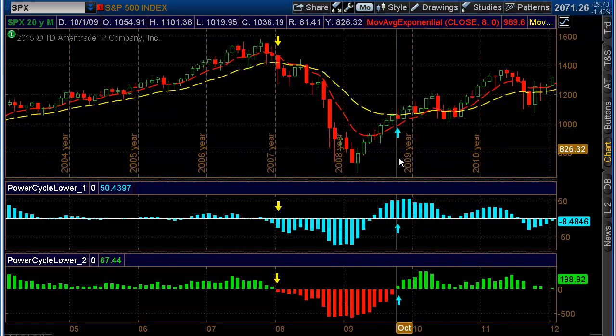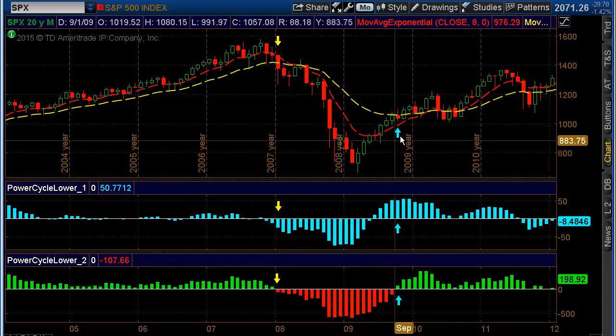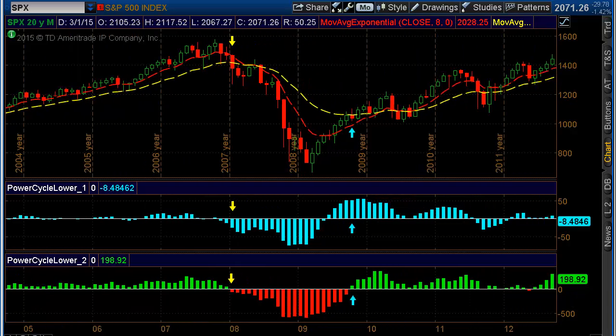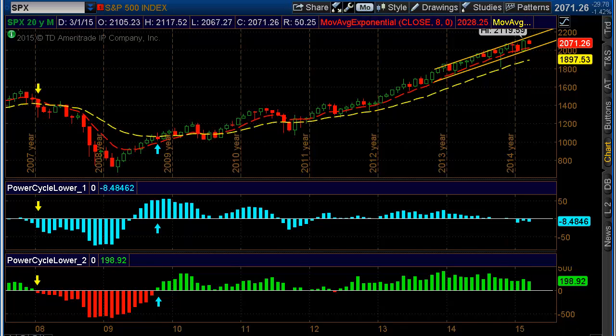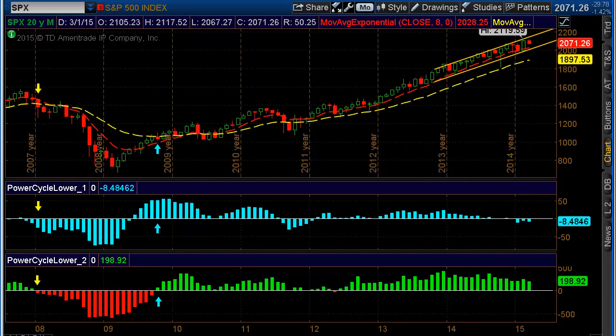Then the buy signal came based on the confirmation I use on October 2009, and then it was back up she goes. So these are some simple things that you can do — there's no reason to miss these big parabolic moves down.